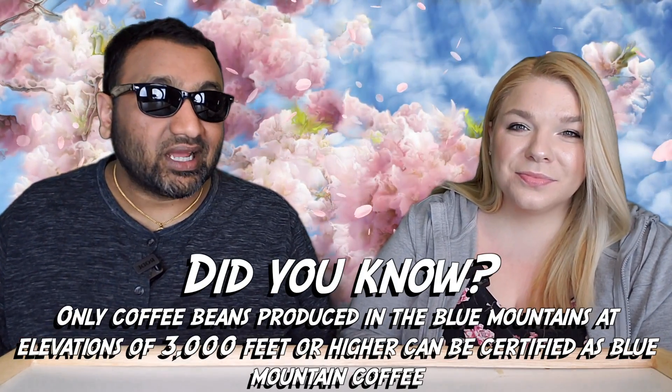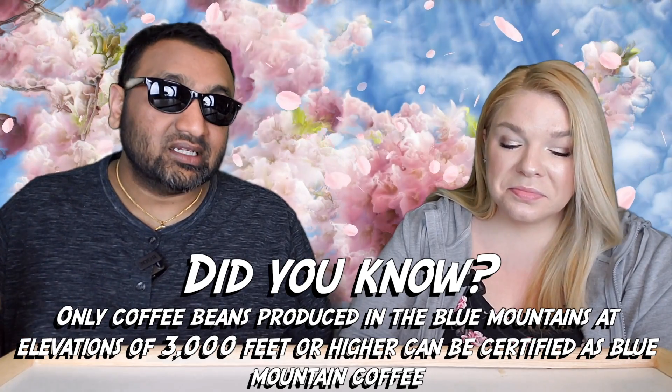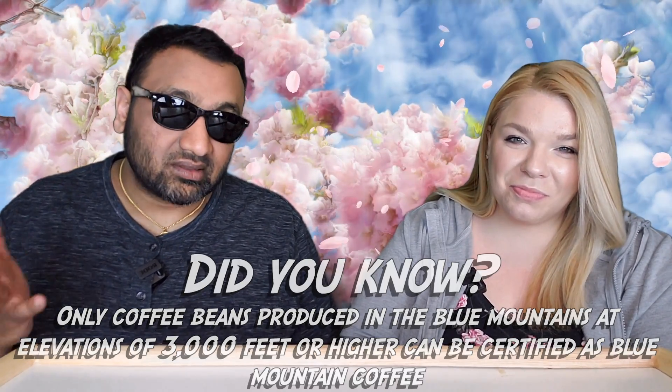So our rating system: thumbs up means we would buy this again, thumbs down means we would not. For me, this is a thumbs up. It kind of reminded me of a mocha frappuccino from Starbucks, but stronger. It does have that coffee bitter taste afterwards a little bit, but I don't mind it because of the mocha flavor and the milk in here. So for those reasons, thumbs up.